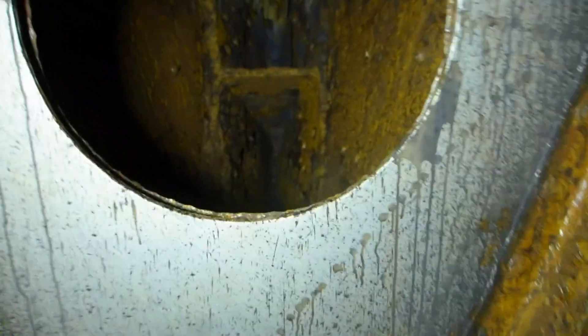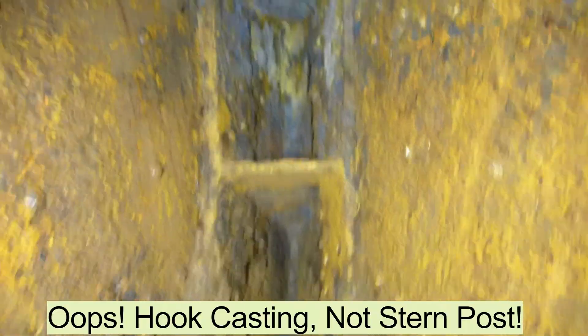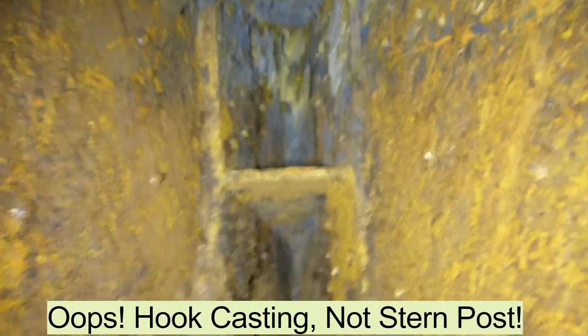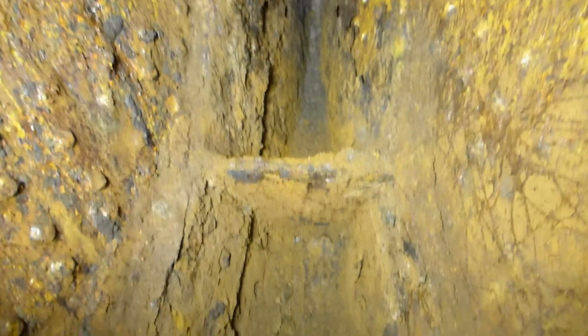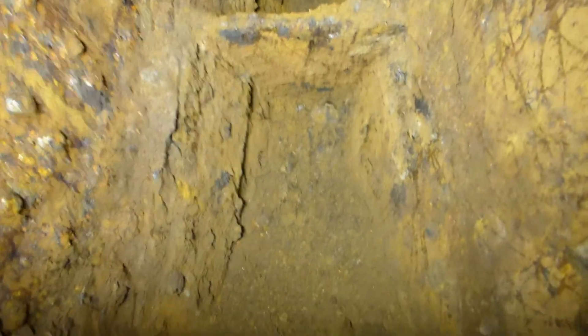As we pan around we can see that there's heavy structural bracing, and then this is the stern post, which is a heavy steel casting that joins the two sides of the hull together at the stern.